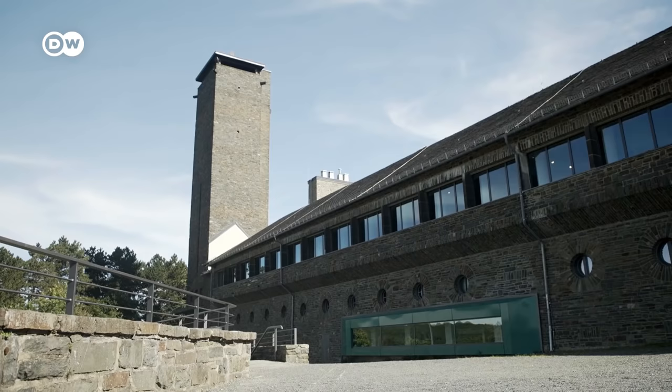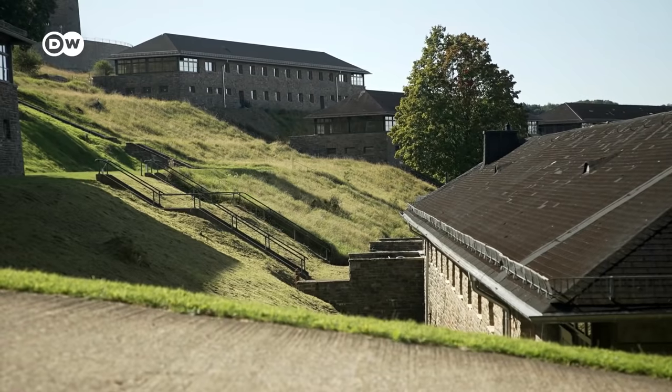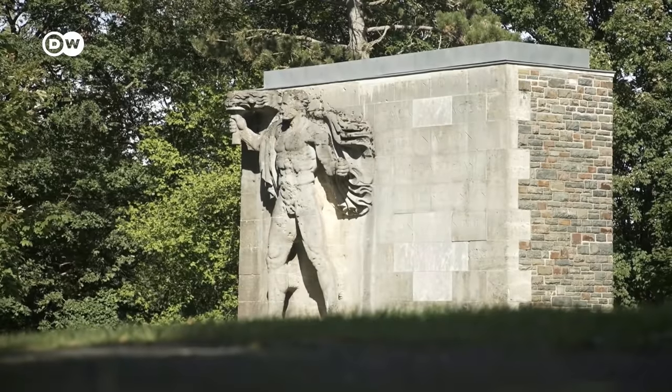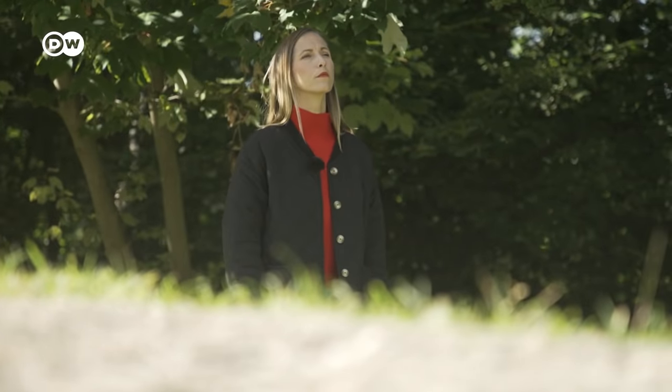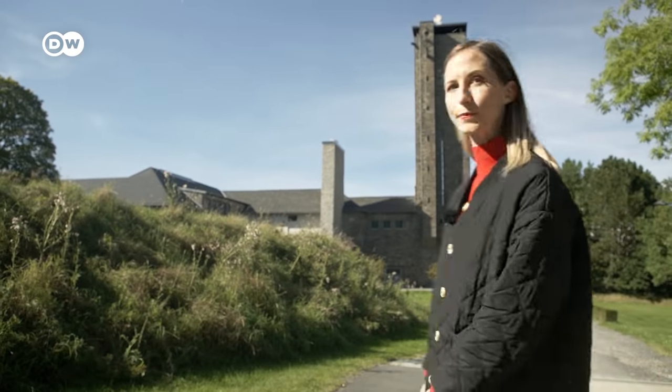My next stop was once a prominent place in the darkest chapter of German history. Smack in the middle of the National Park lies the former Nazi estate and castle, Odensburg Vogelsang. It was a training center for future party leaders. And where Vogelsang once stood for the propagation of dehumanizing values, today it's a space dedicated to remembrance and the celebration of diversity.